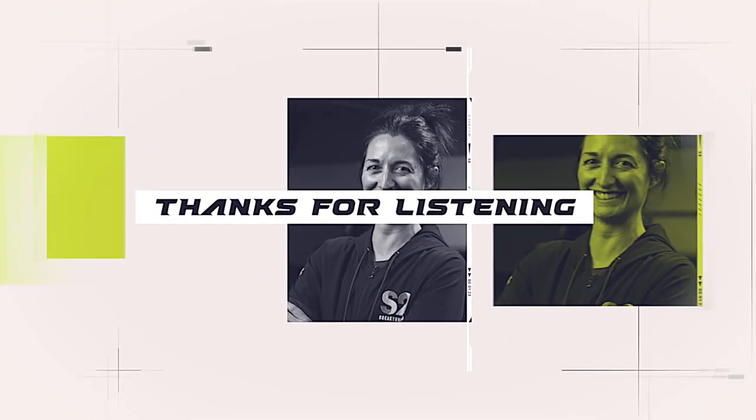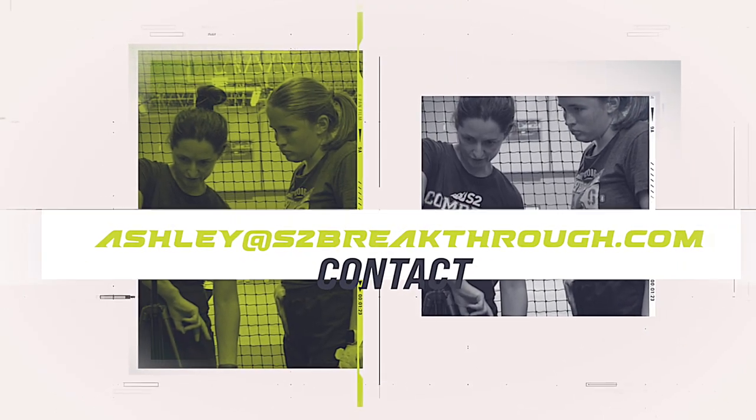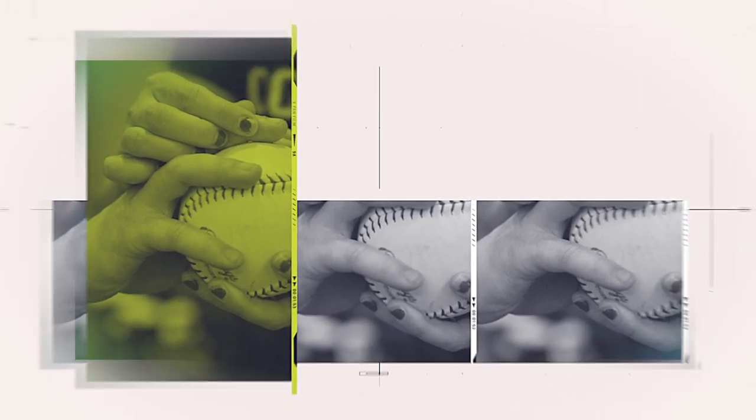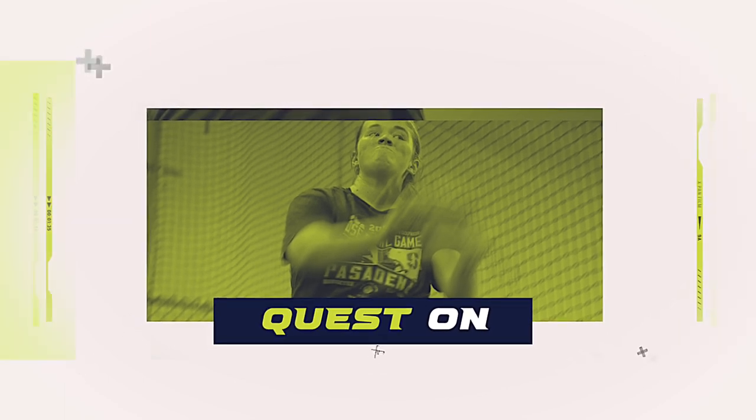Thanks for listening to today's episode. I'd love to connect and hear your feedback. You can contact me directly at ashley@s2breakthrough.com. You can leave us a review, or if you're watching, leave a comment below. Be sure to follow S2 Breakthrough on all of our social media channels and subscribe to Stream S2 to find all things player development. Until next time, quest on.